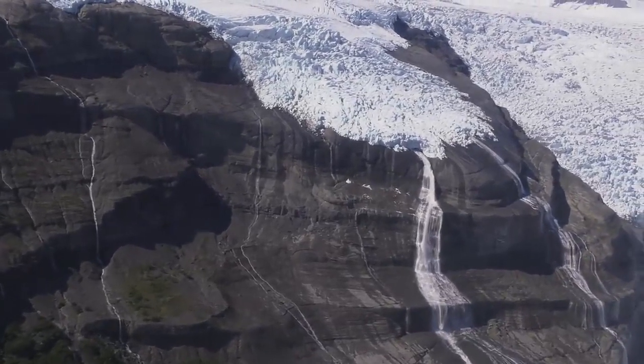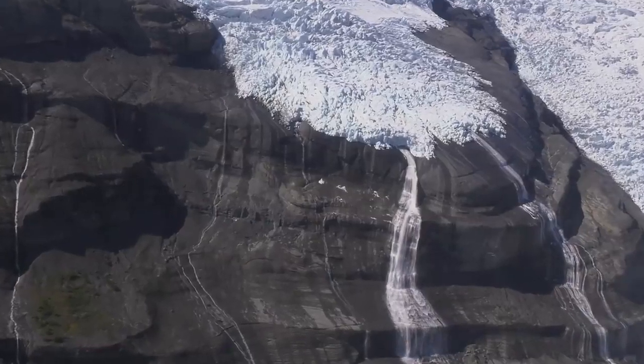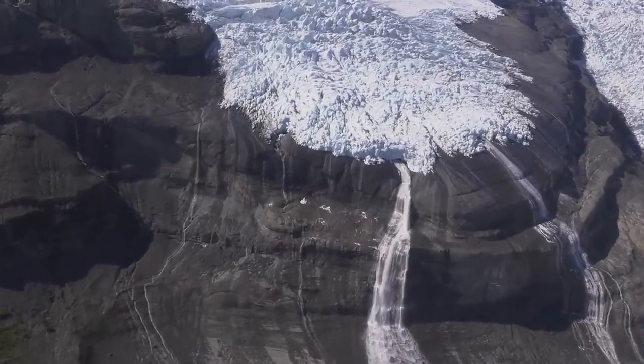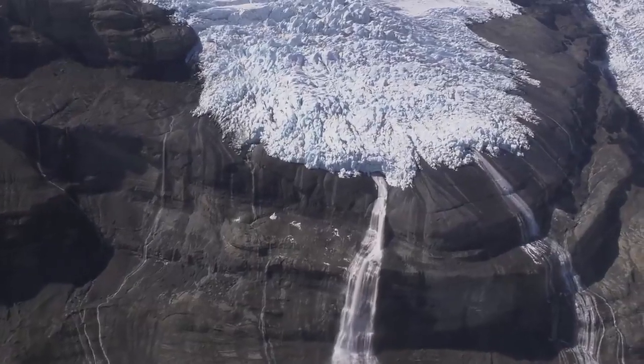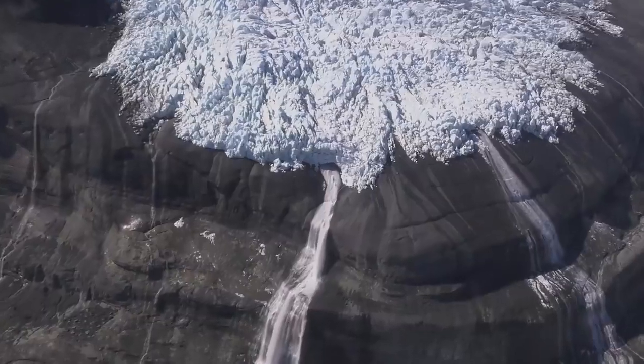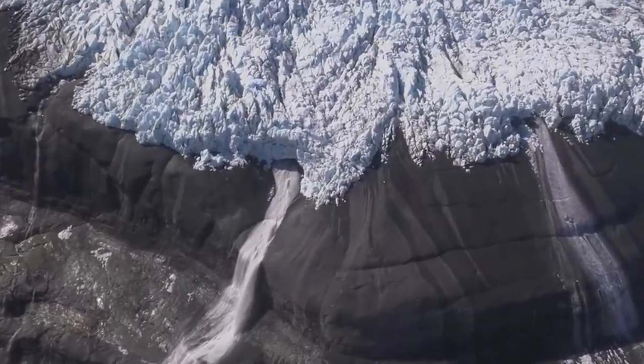My interest in glaciers comes from the sheer size of these things and how much they're able to change on human time scales. The amount of mass and energy being transferred by glaciers around the globe is tremendous. It's an absolutely fascinating thing to study at this place.